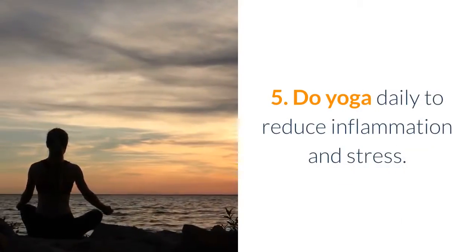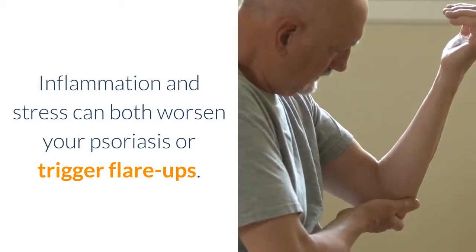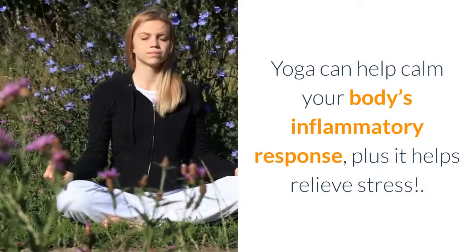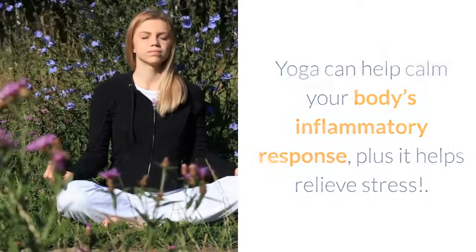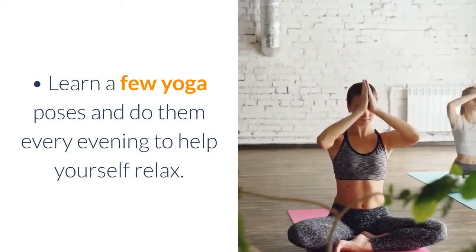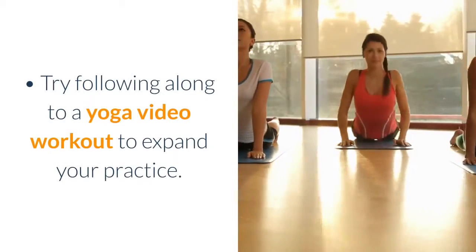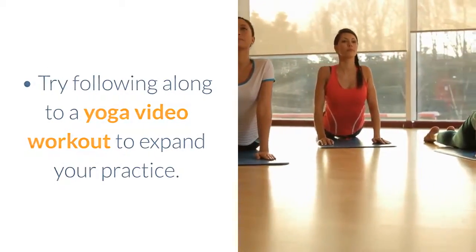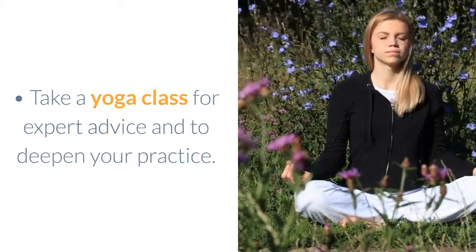Do yoga daily to reduce inflammation and stress. Inflammation and stress can both worsen your psoriasis or trigger flare-ups. Yoga can help calm your body's inflammatory response and relieve stress. Learn a few yoga poses and do them every evening to help yourself relax. Try following along to a yoga video workout to expand your practice, or take a yoga class for expert advice.